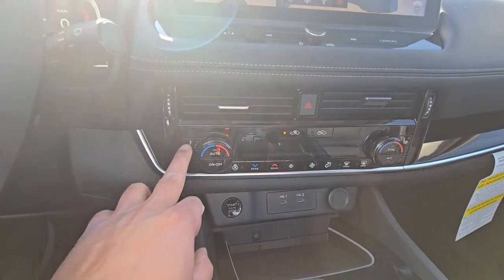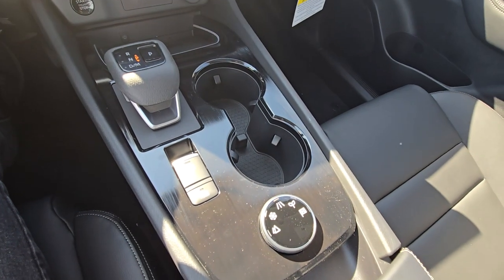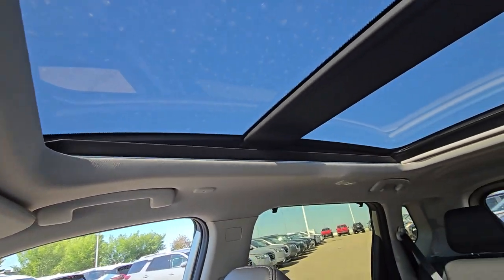Dual zone climate control with heated seats, heated steering wheel, auto hold and drive modes. And this one also has the sunroof and the moonroof.